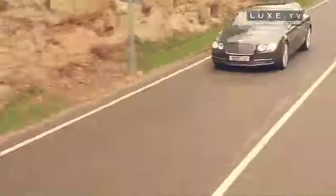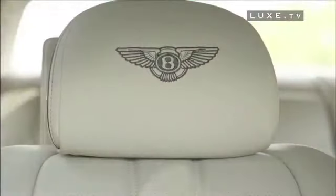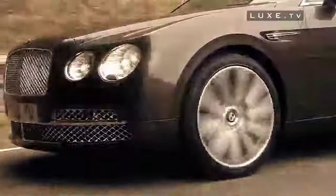Under the hood, we find the W12 6-liter twin-turbo engine, increased to 625 horsepower, and mated to a ZF 8-speed automatic transmission. The result is 0-100 km per hour in just 4.6 seconds and a top speed of 322 km per hour.